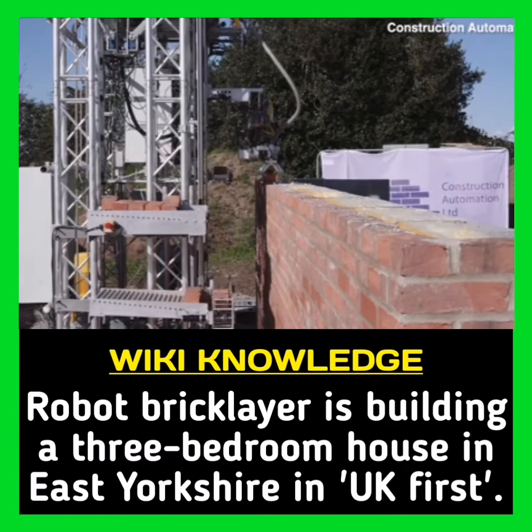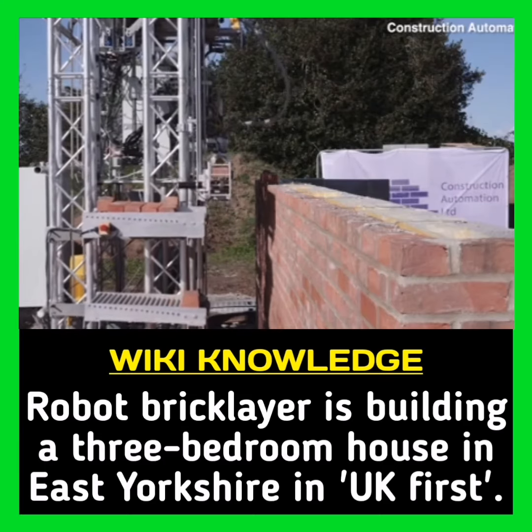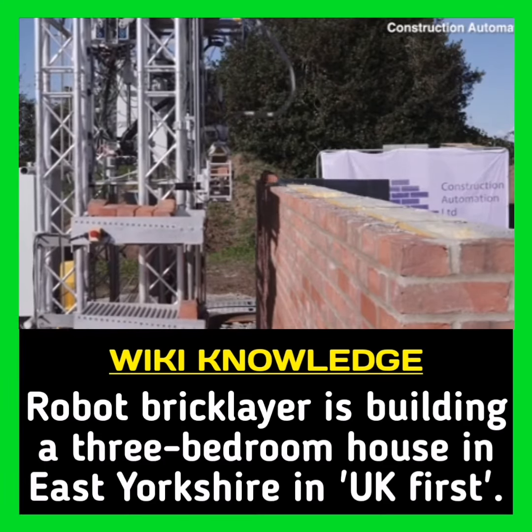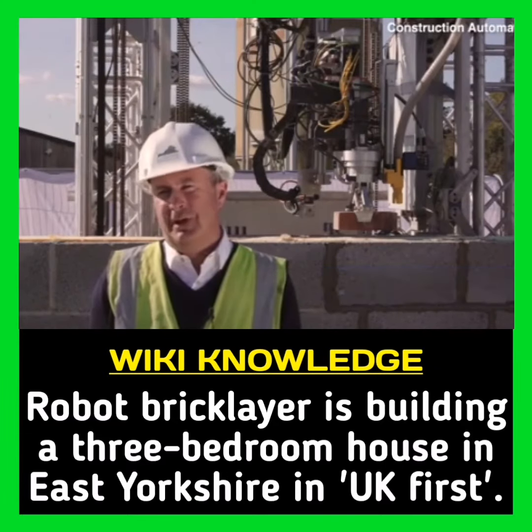The automated brick laying robot system was designed for construction using traditional bricks, blocks and mortar. The system comprises of six main functional elements.